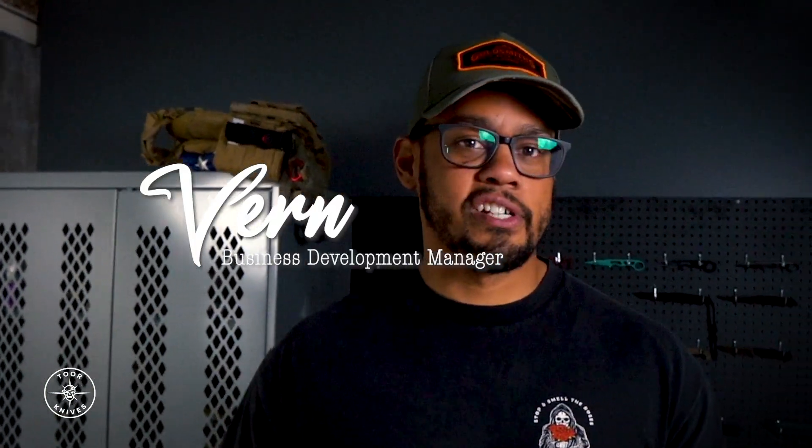Hey guys, name's Vern. I'm the business development manager here, so if there's any cool things going on, I'm probably involved in it. But other than that, let's go meet everybody else.